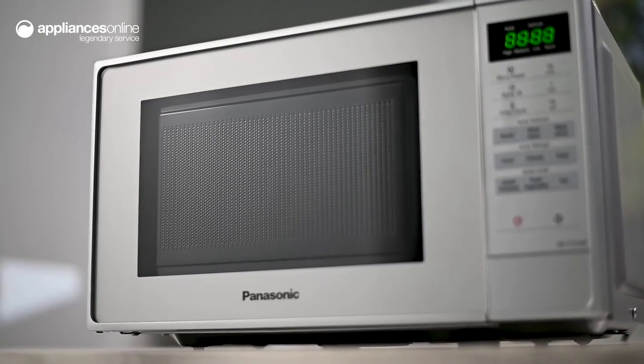Solidly built and authentically functional, this humble easy-to-use microwave by Panasonic is an appliance that you can count on.